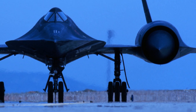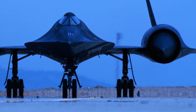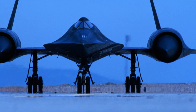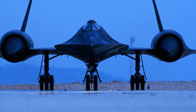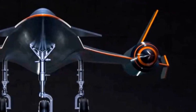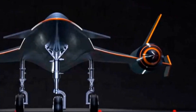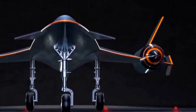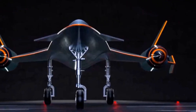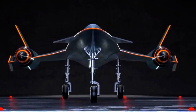Advances in scramjet technology include improved computational fluid dynamics, or CFD, which has enabled more accurate simulations and optimization of scramjet designs. Research into advanced materials and manufacturing techniques has enabled the development of more efficient and durable scramjet components. Dual-mode scramjets can operate in both subsonic and supersonic combustion modes, enabling more efficient operation across a wider speed range. Plasma-assisted combustion uses plasma to enhance combustion efficiency and stability. These advances are pushing the boundaries of jet propulsion, enabling the development of more efficient, durable, and powerful engines.